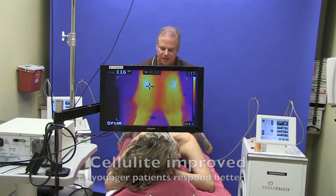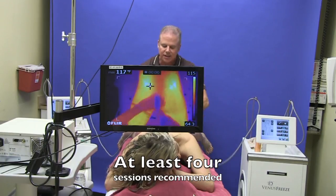You do these as a series of treatments, usually every two weeks, and you want to do at least four.